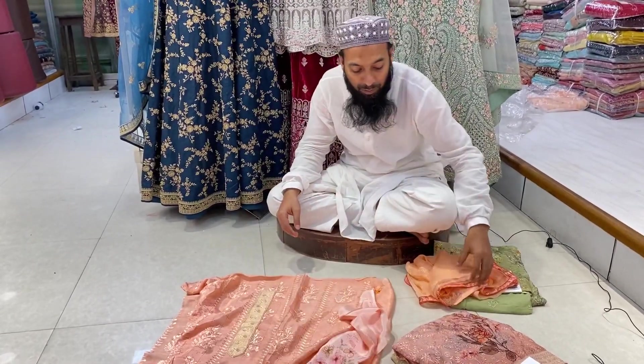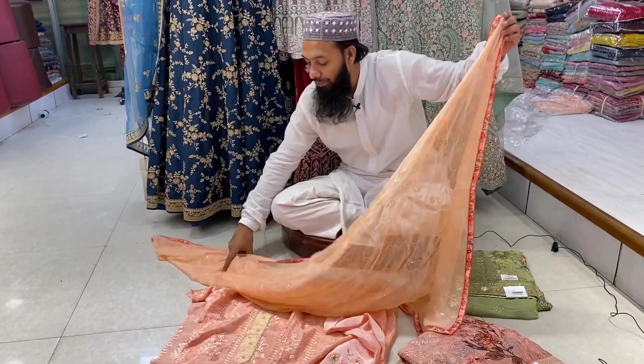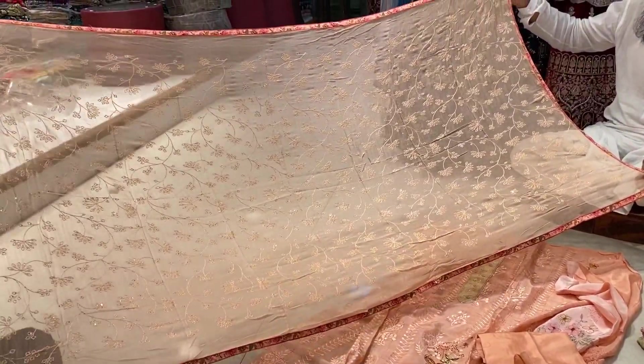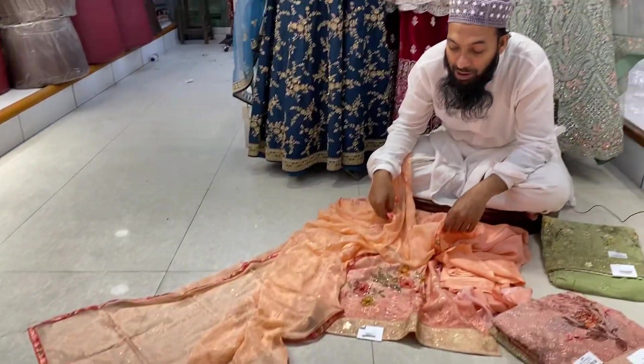And this is a shalwar cap with a two-pattern. This is a gorgeous collection — a beautiful full-dopat, all over embellished, and a short character with a sequencer. This is a gorgeous collection. The price is 4,800.